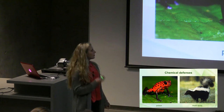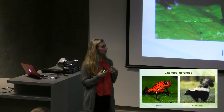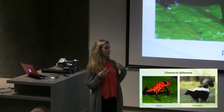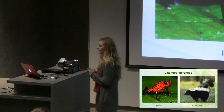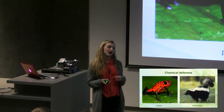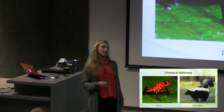Apart from physical defenses, we also have chemical defenses. This is when organisms synthesize chemicals in them like poisons. Here on the left we have an example of a poisonous frog. They have really bright colors to show that they have these poisons and to warn predators. On the right we have a skunk. Although their musk spray is not actually harmful, it's used more as a distraction. If the skunk feels threatened, it will spray this musk, distract their predator, and gives them a chance to run away.